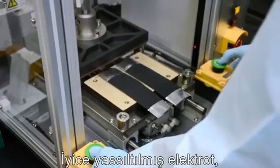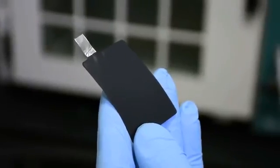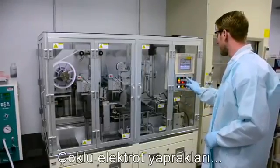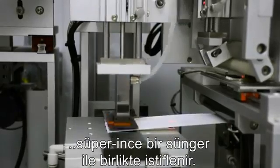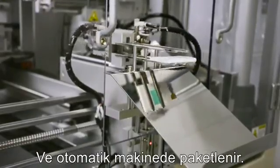The flattened electrode is then cut into cell phone battery-sized pieces with a super sharp stamping machine. Multiple electrode sheets are stacked together like a super thin cake, each layer separated by an insulating sheet and spit out of an automated stacking machine.